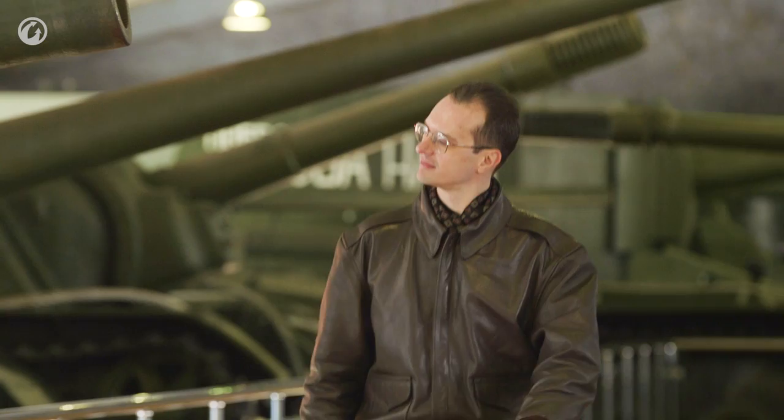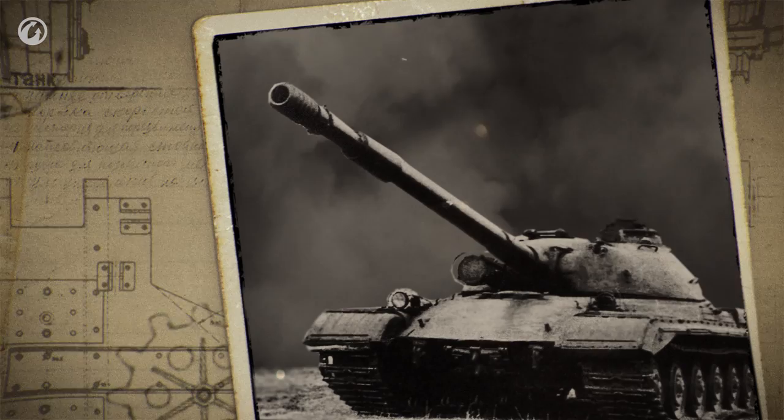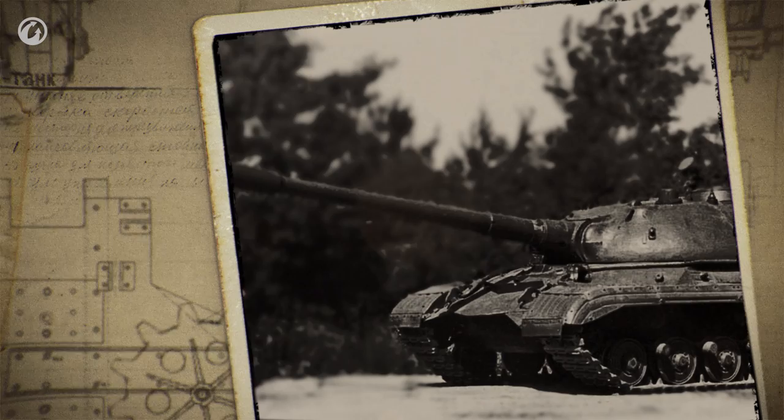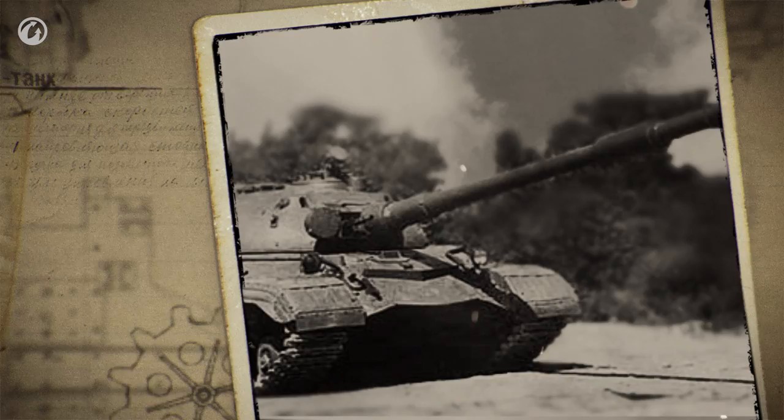The development of a new concept of heavy tank included works on four vehicles. Three vehicles were developed in Leningrad and the other in Chelyabinsk. The project developed in Chelyabinsk was the 55-ton Object 770. In Leningrad, the design bureau of the Kirov plant was developing the Object 277 and Object 278 projects, which differed only in engine type. The Object 278 was to be equipped with a gas turbine engine. The Object 279 was the third project designed by the bureau.